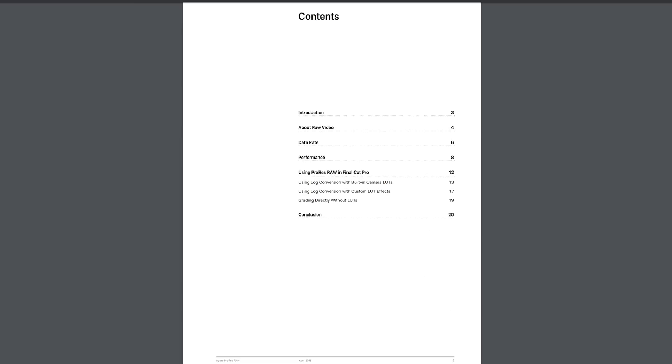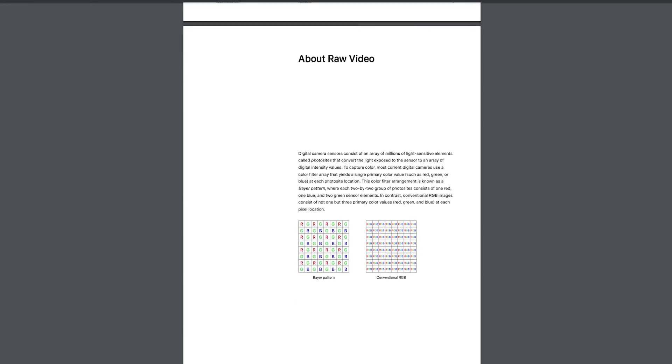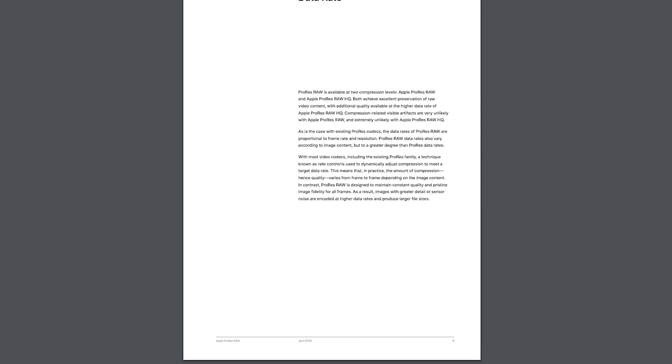If you want to learn more about ProRes RAW, I'm putting a link in the description to the Apple White Pages, which explains all of the technical side and gives you some numbers and data points to look into. I hope you have a better understanding of what ProRes RAW is and how it can help your workflow. Let me know what you think in the comments below, subscribe for new videos every week, and I'll see you in the next one.